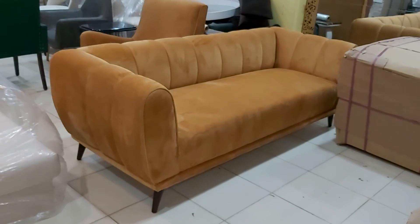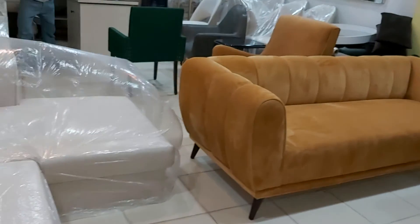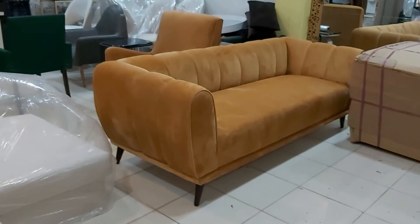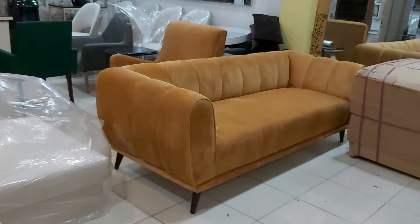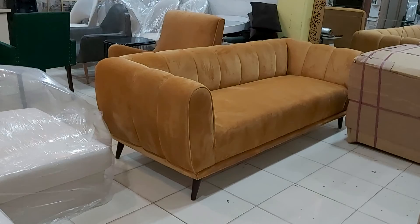This beautiful sofa can be customized on order. If you want to order this sofa, you can contact us — our mobile number is 0333-9834-7, or you can visit our website at www.iwood.bk. Thanks for watching, have a nice day!